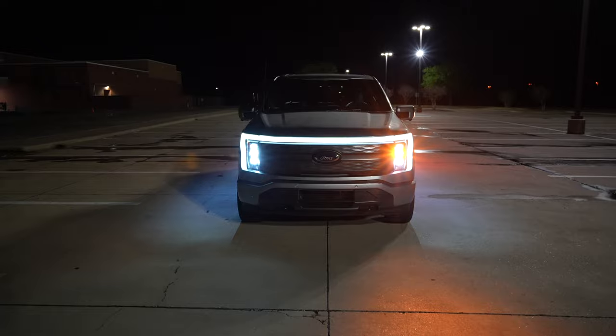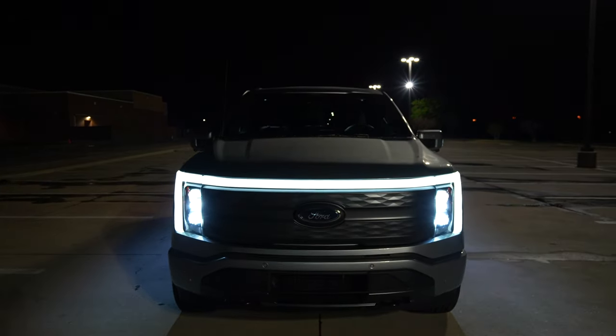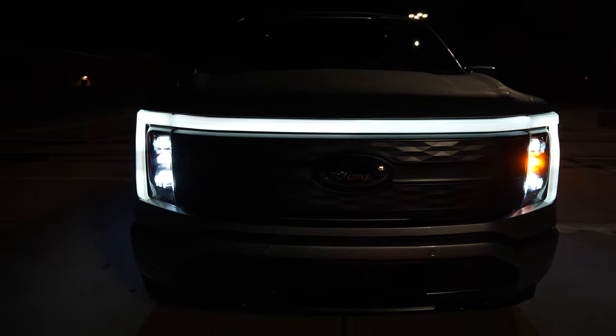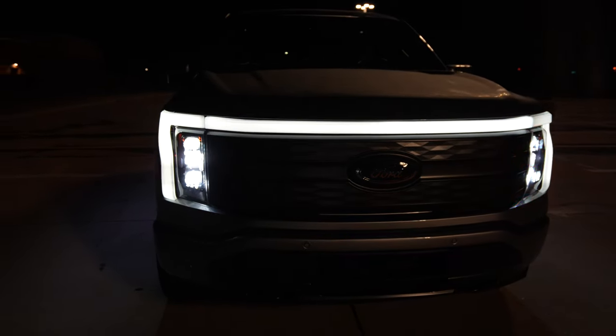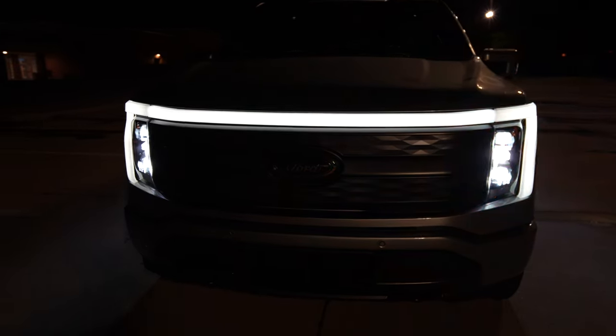Starting things off up front on the exterior, this is the Lariat model. Everything except the Pro is going to give you that light bar running across the front. Instead of the C-shape on each headlight like you get with the regular F-150, you get this light bar running across — apparently electric vehicles like to have big light bars. Let me know what you think; it definitely stands out and looks kind of menacing in the rear view mirror.